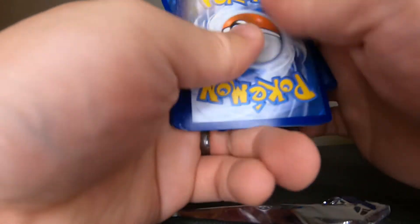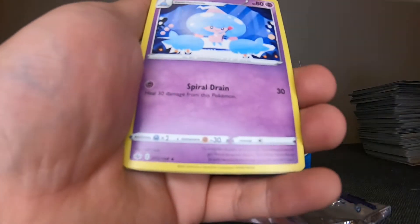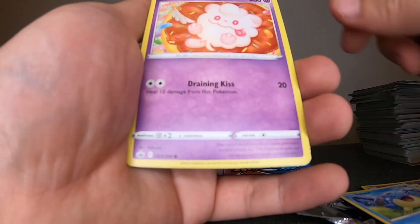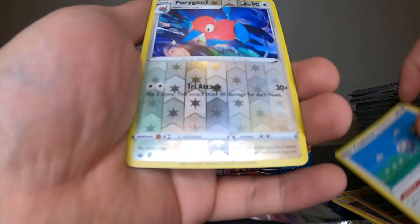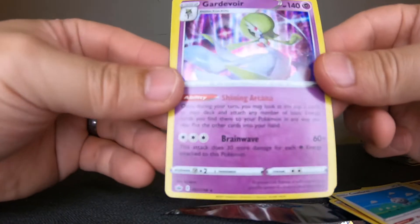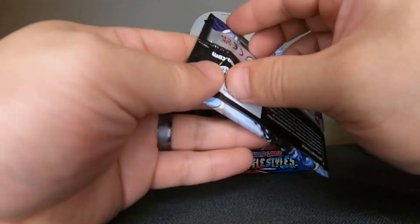We are down to our very last couple of packs here. Path to the Peak, Hattrem, Seel, Forlicks — these cards are kind of slippery to be honest. Oh — hollow Gardevoir! Very nice.